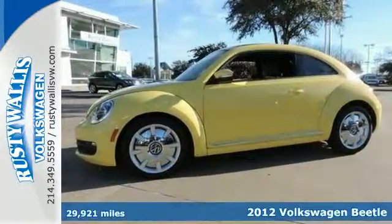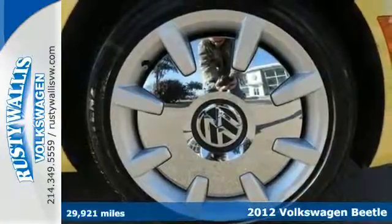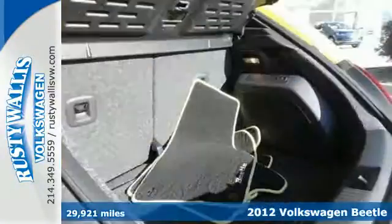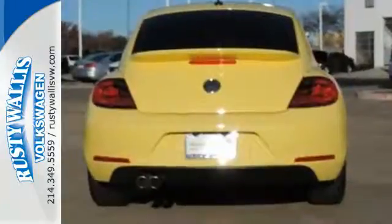Here's the ever-popular 2012 Volkswagen Beetle. Boasting a new style, but just as cute as always, this Beetle comes with heated mirrors, a tilt-and-telescopic steering wheel, keyless entry, and a CD player with MP3 capabilities.